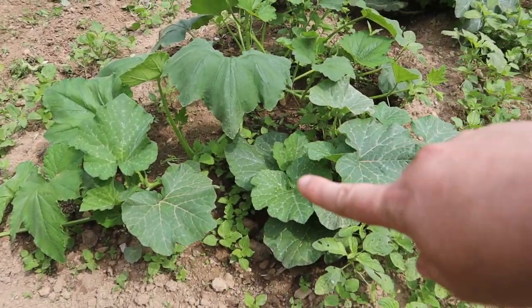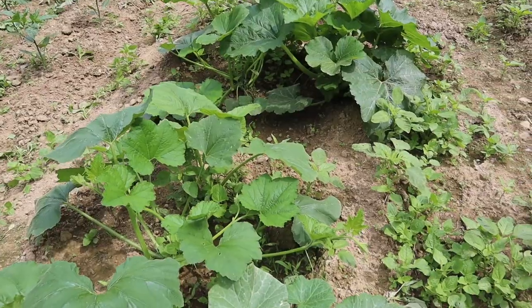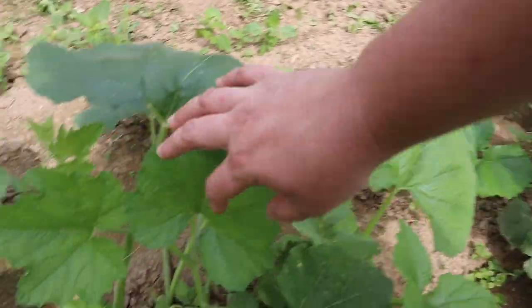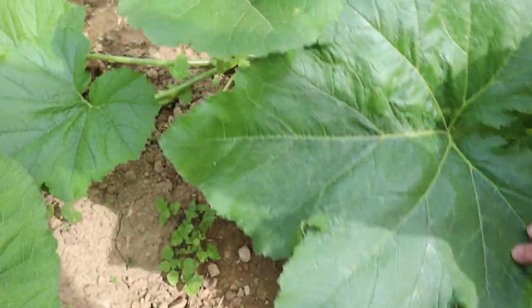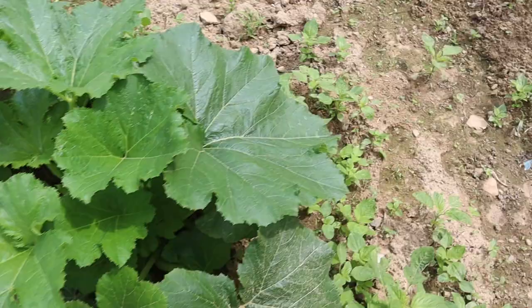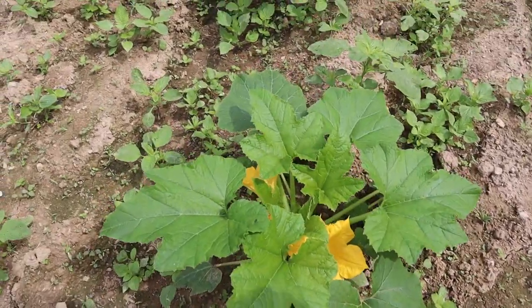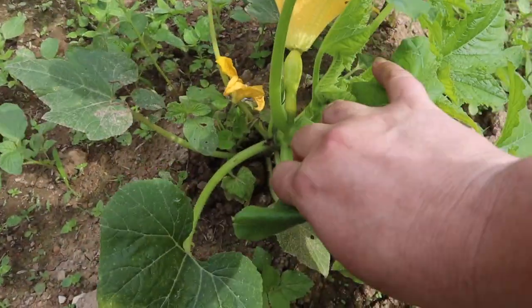Now let's look at the zucchini and squash section. I have volunteer plants that are doing really well — they're huge — then ones I sowed directly in the ground, and some that didn't pop up that I had to re-sow. I've got four volunteers in one little section, plus a couple more. I'm not noticing any fruit on the volunteers yet; if they don't produce anything I'll rip them out since they'd just be taking up space.